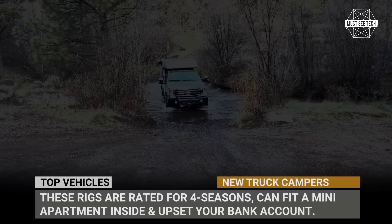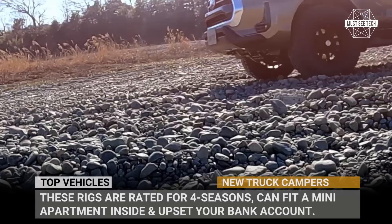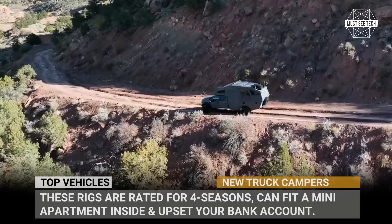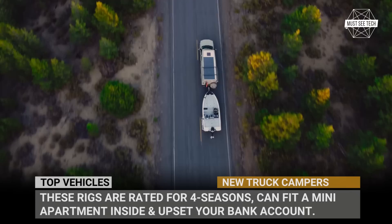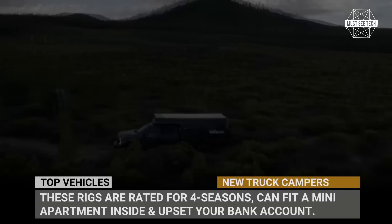Welcome back to Must-See Tech! Last week we showed you affordable wedge-style campers that can turn any truck into a fairly affordable overnight dwelling. This time, however, we will not be limited by the pricing criteria and will go for the all-new integrated pickup camper models. These rigs are rated for four seasons, can fit a mini apartment inside, and most definitely will make a huge dent in your bank account. Let's enjoy this window shopping session for the coolest and newest truck campers of 2023!